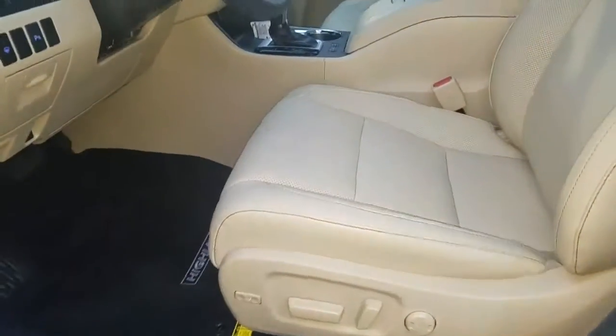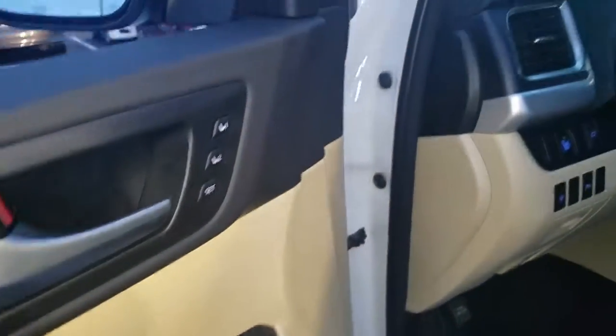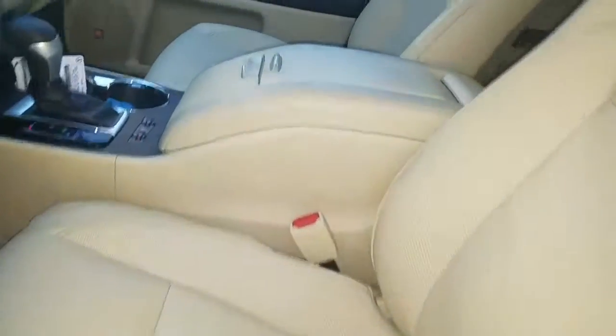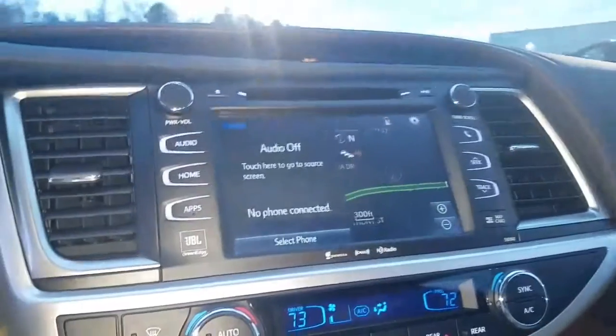It's got the tan interior, power seats, power windows, power locks, memory seat as well, and cooled and heated seats. You also have your integrated navigation.